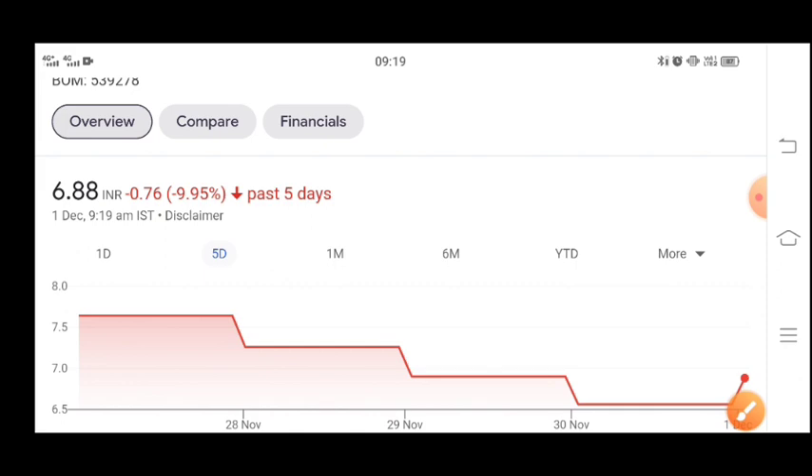In our last video I told you — you can see the stock has done 60% correction. Now you can see that the stock can be used in the upper circuit.